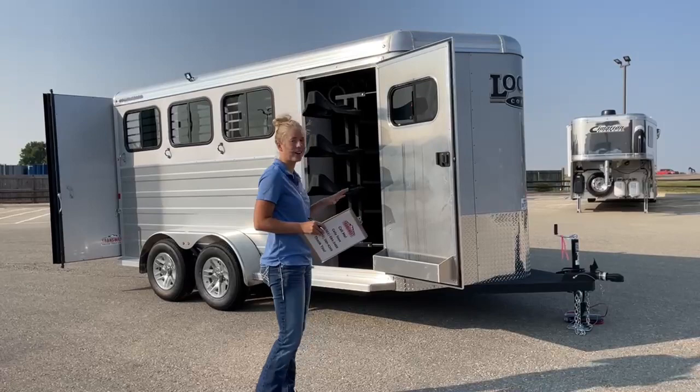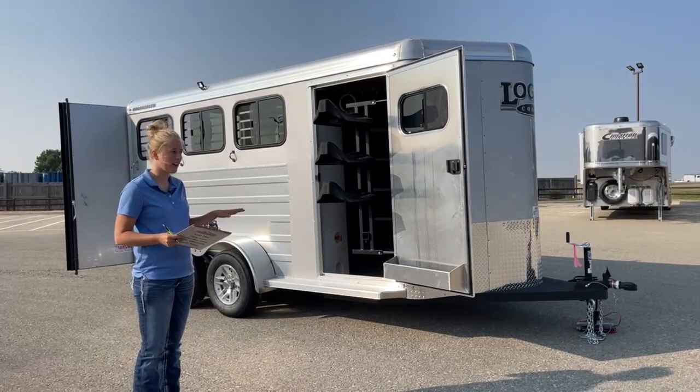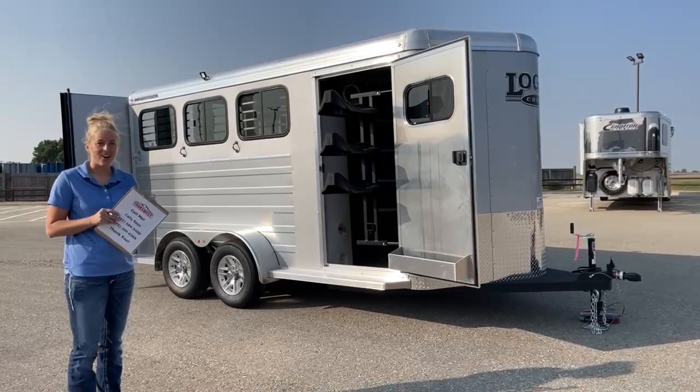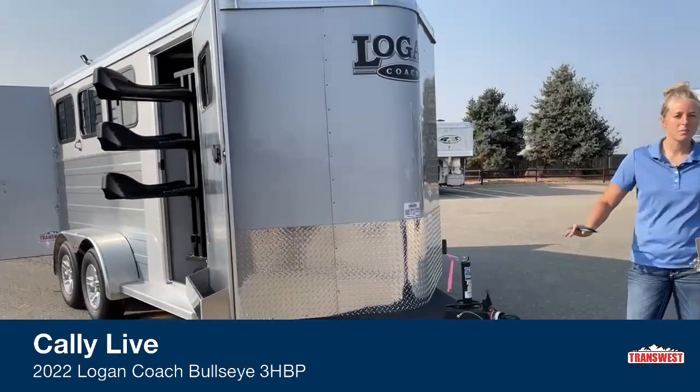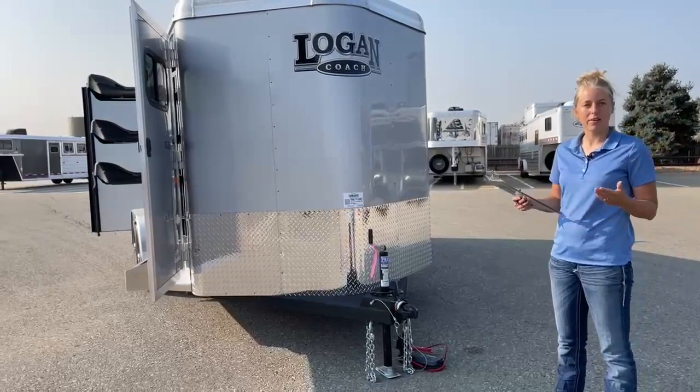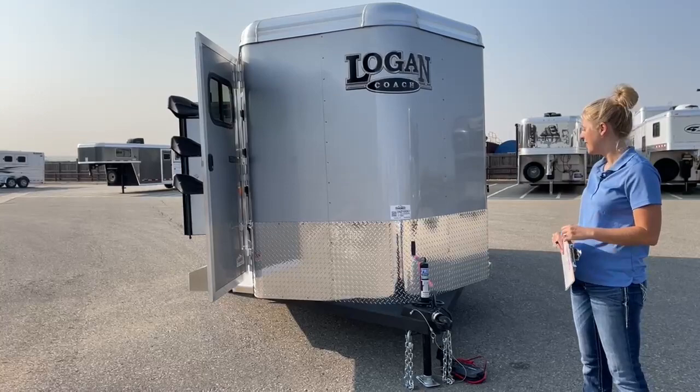Right behind here, I've got a trailer that's actually available. Nobody has called this one yet — it doesn't have money on it. So if you're in need of a three-horse bumper pull and you need it right now, we have one in stock. This right here is a 2022 Logan Coach Bullseye three-horse bumper pull. We've done a couple little upgrades on this one to keep our inventory varied so that we hopefully have whatever somebody is looking for when they step onto the lot.